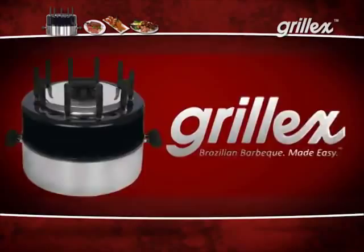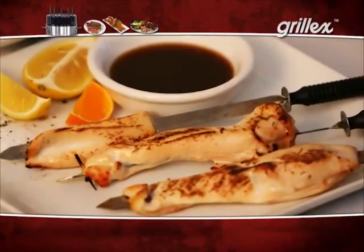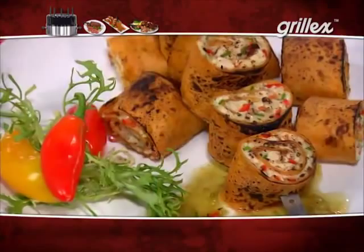This is the Grill-X, the new, healthy, and easy way to fantastic, flavorful foods. Look at some of the delicious meals we prepared in the Grill-X: barbecue chicken kebabs, sirloin steak, Polish sausage, glazed salmon, and quesadilla roll-ups. They look fantastic.